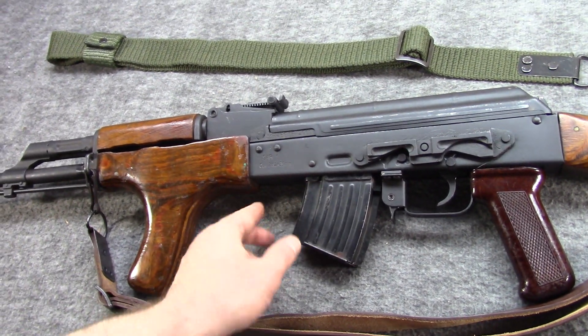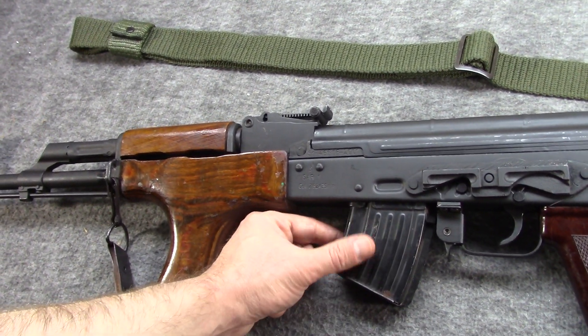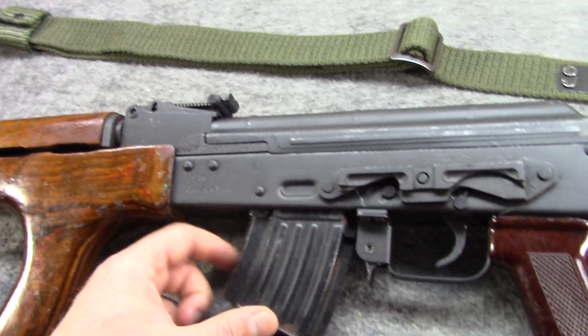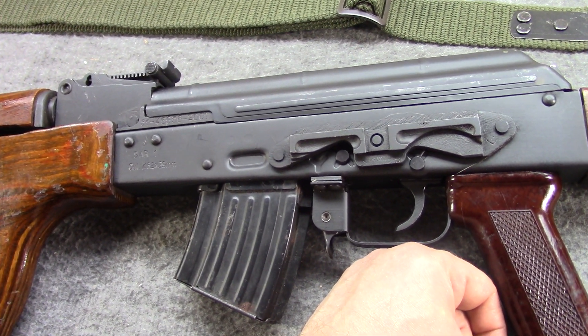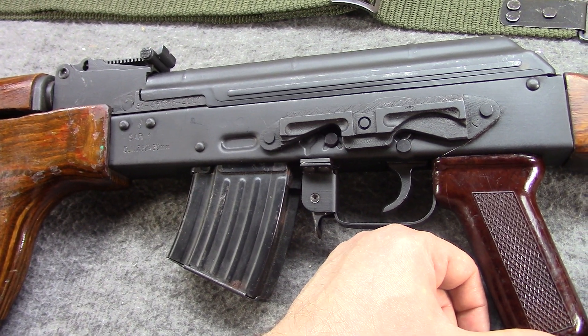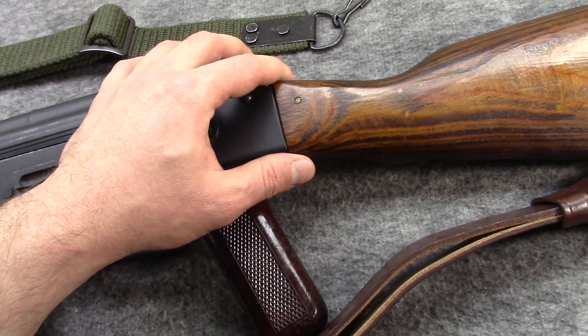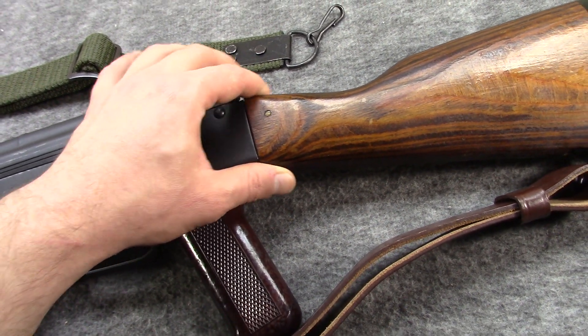It did stay with my dad for a while. We traded on it a few times and he had it for about five years and then I got it back. Those were kind of five years I was out of the country a lot anyway. I think he got it from about 2005 to about 2009 or 2010.